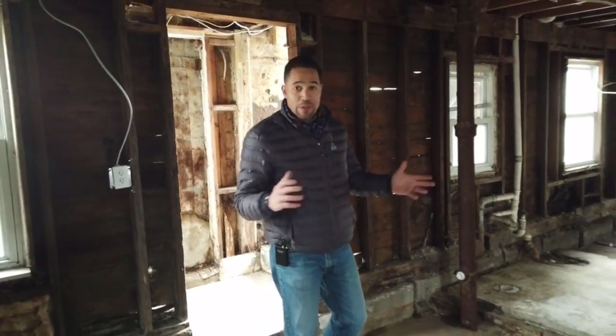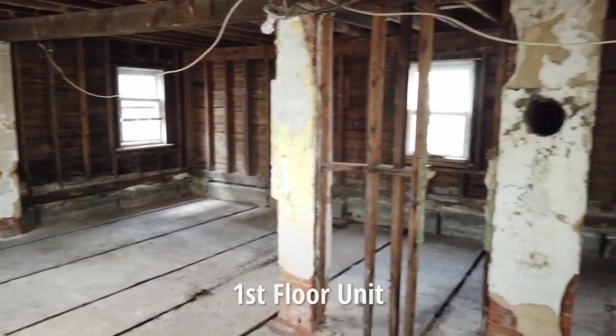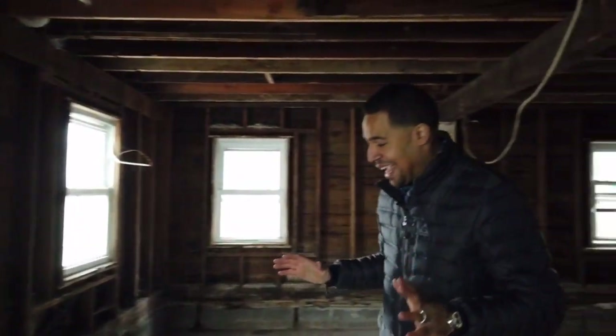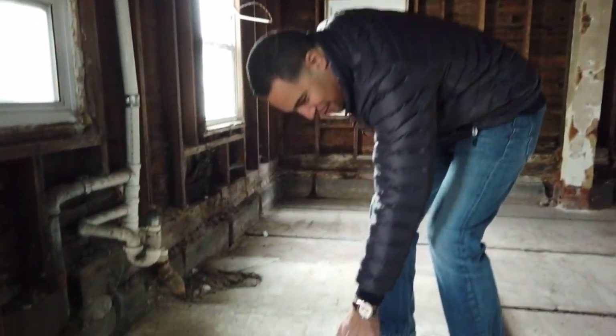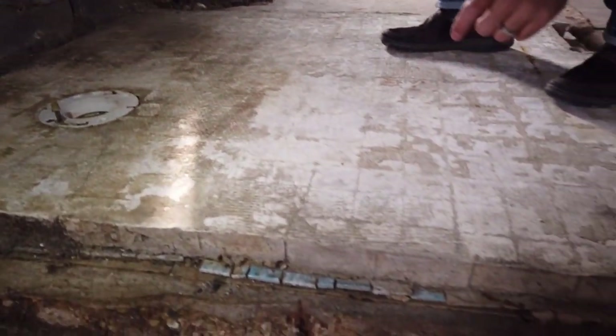I'm going to walk through this place and try to figure out the way it was laid out, because right now there's nothing here. I'm going to try to figure out what was here before. My best guess is that this was the doorway leading into a bathroom. I can almost tell by the textures of the grout — it looks like this was tiled right here, small little square tiles.